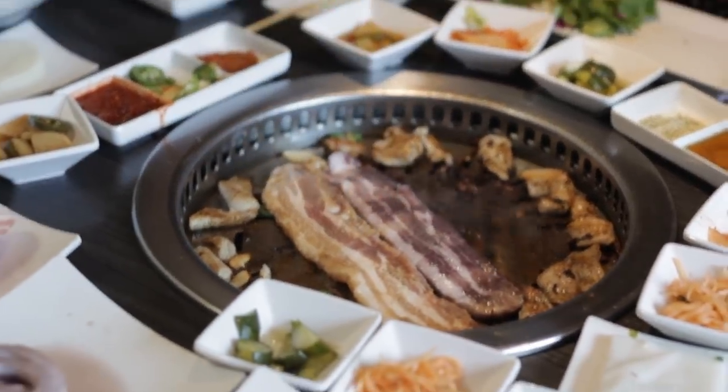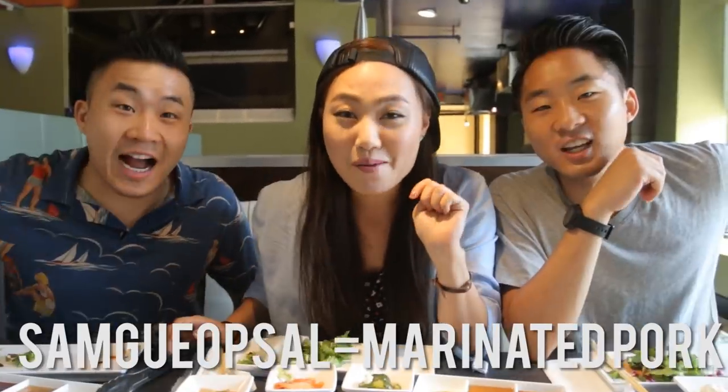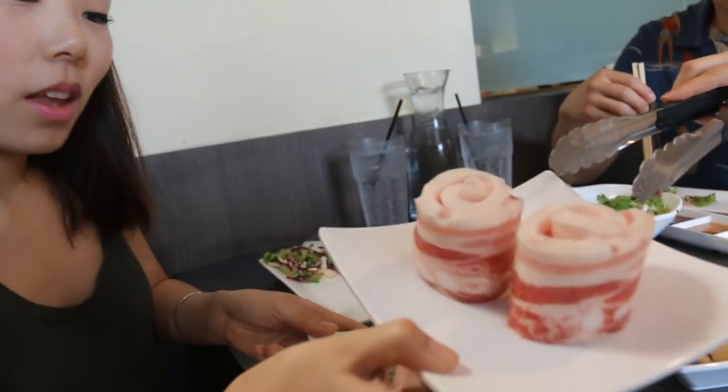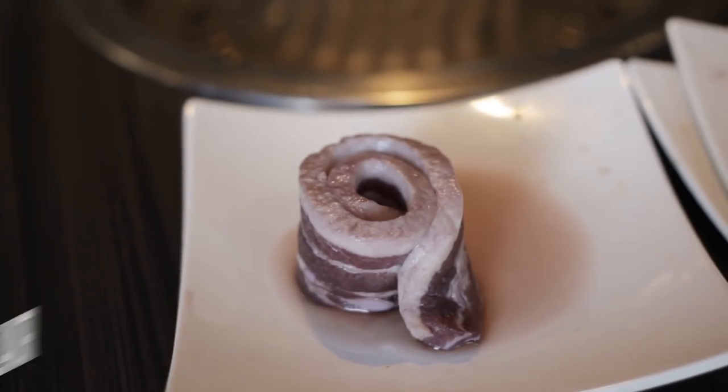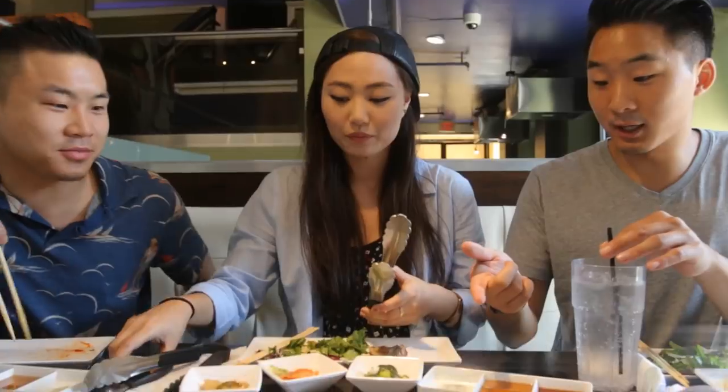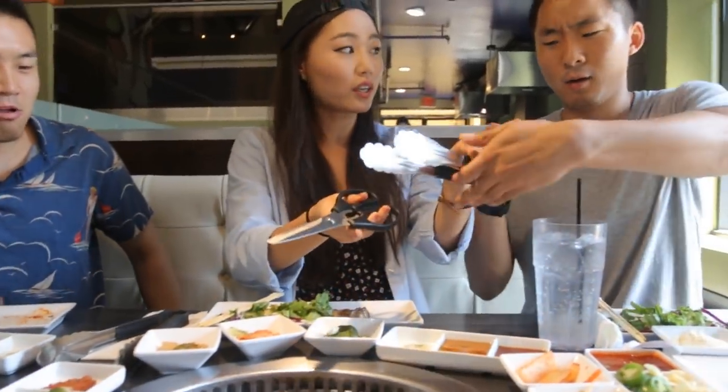Break down the pork belly — this is my personal favorite dish. So these four right here are called Samgyeopsal. Koreans like pork marinated: this is a miso flavor, this is just pork itself, this is wine flavor, and this one is a garlic flavor. Can I cut that? You want to learn how to cook it?